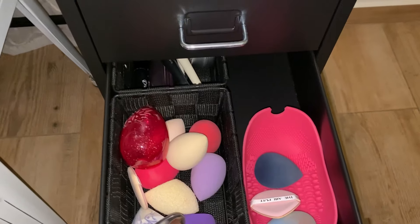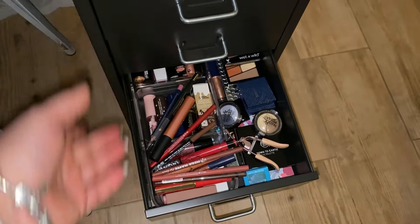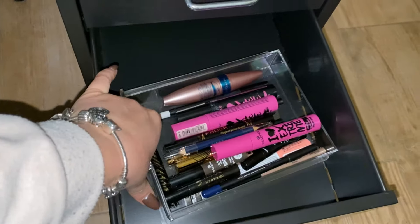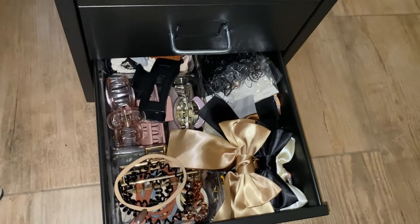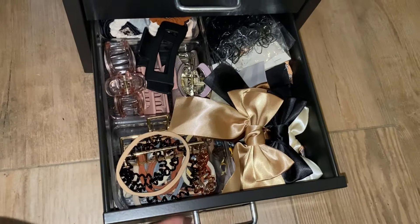En el siguiente cajón he metido las esponjitas y algunas brochas lavadas sin usar. La cajonera es muy pequeñita, los cajones son estrechitos pero tienen bastante fondo. Sin organizadores es un poco complicado. En otro cajón tengo los labiales y los lápices de labios, y paletas de sombras pequeñas o sombras individuales; sin organizadores todo va bailando. El siguiente cajón tiene las cositas de ojos, y el último tengo el tercer organizador con las cositas de pelo, pinzas, lazos y cosas así.